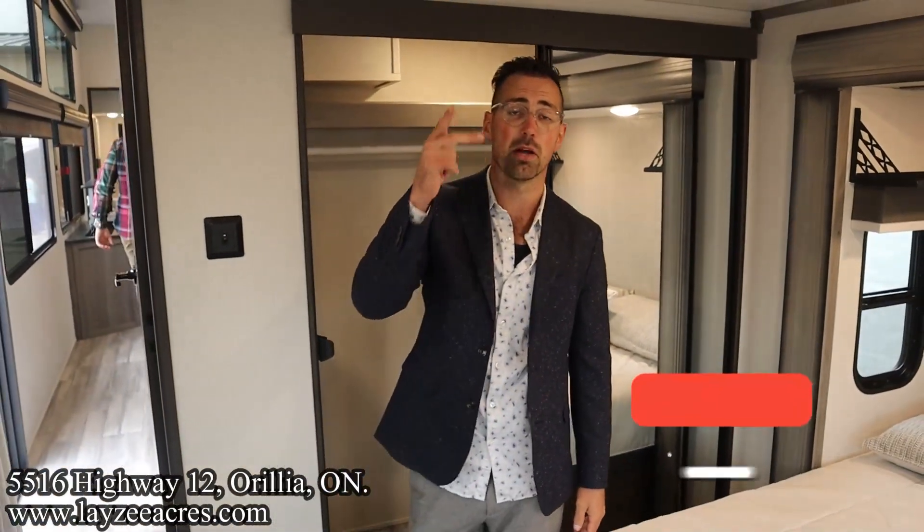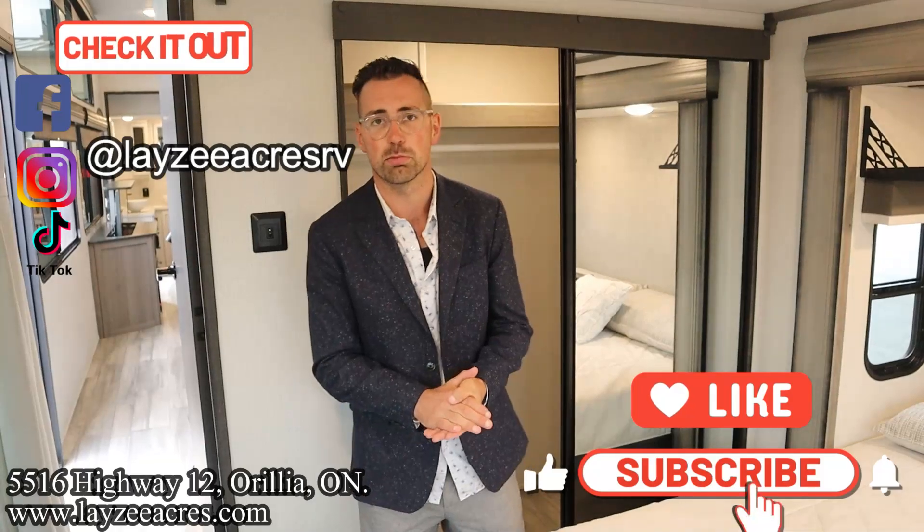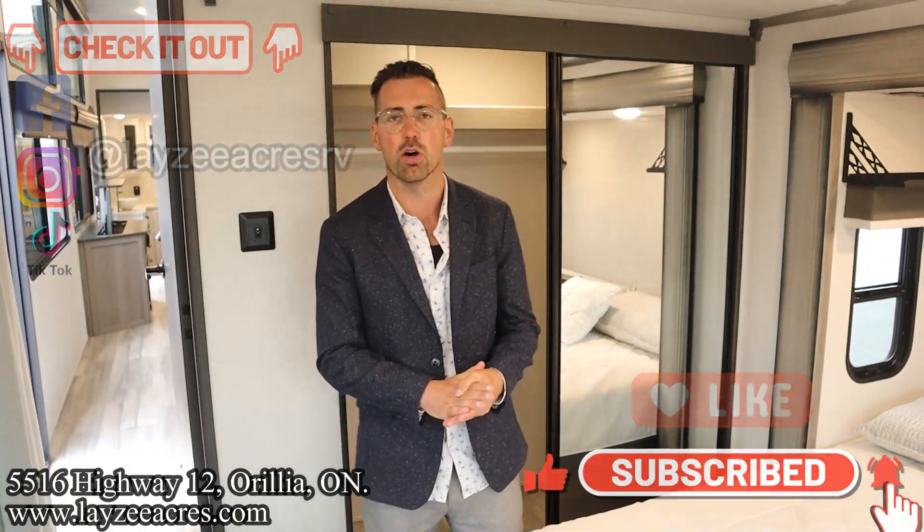That's the video! Hit the like button, subscribe button, hit us up on Instagram, Facebook, and TikTok. Leave us a comment down below. Have yourself a good day.